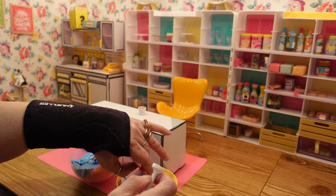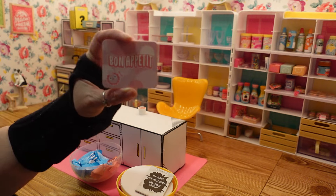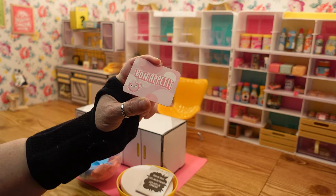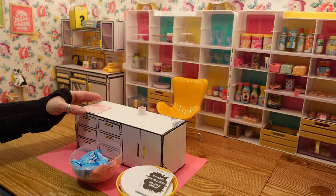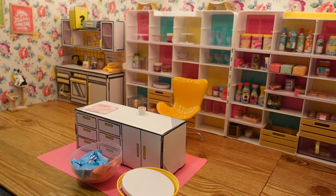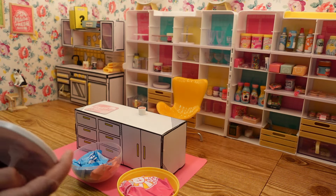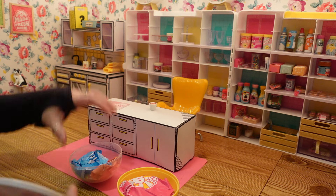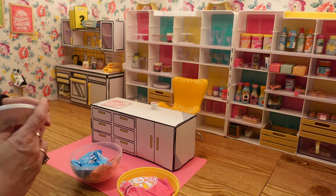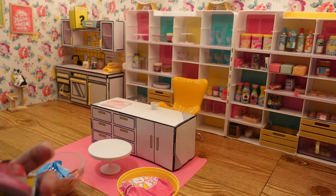Let's put our table together. We have a placemat — this might tell you what it is — it says 'Bon Appétit.' We'll put our little table together and set it there, and here's our collector's guide — or our recipes.